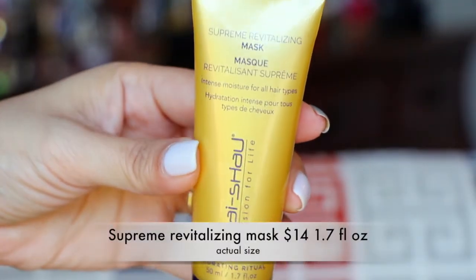The first thing in here is Supreme Revitalizing Mask, and it's for your hair — just a hydrating mask. It says after cleansing with Replenishing Hair Cleanser, apply a quarter-sized amount of product to wet, clean hair, working from the mid-shaft to the ends. Leave on for five minutes and then rinse. This is sealed up so I'm not going to crack this one open just yet.